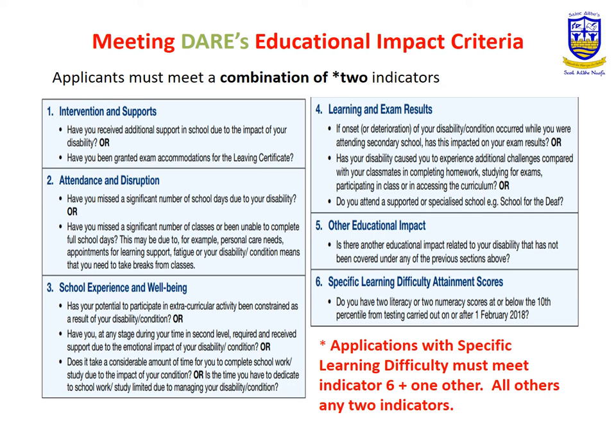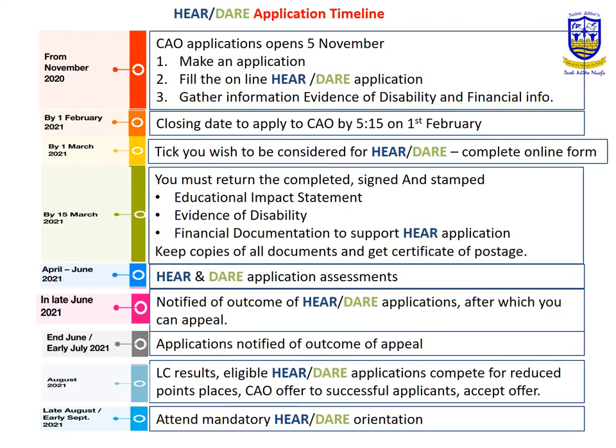That testing had to be carried out before the 1st of February 2018. The final slide is a timeline of the HERE and DARE application process and the important dates listed on the left-hand side. When getting your information together, start processing what you need as soon as possible — do not leave it too late, and make sure everything is sent off well in advance of all the deadlines.